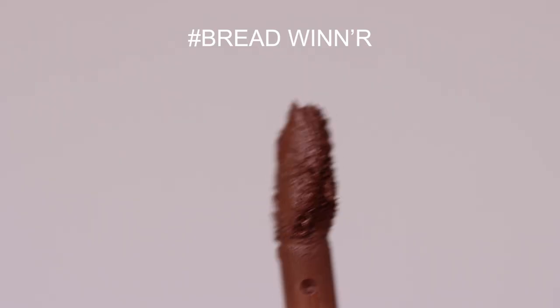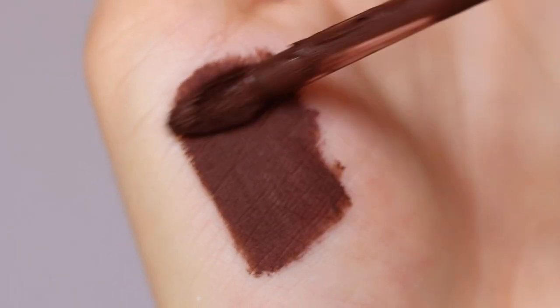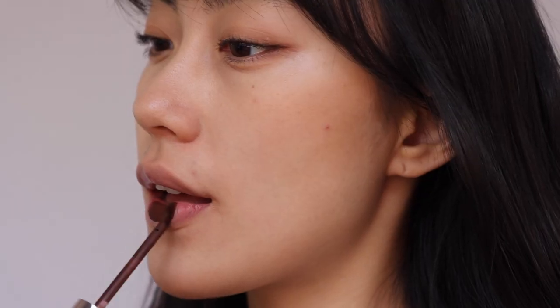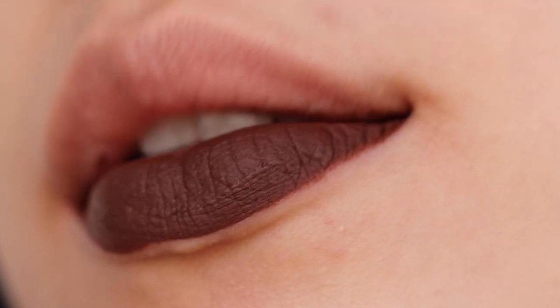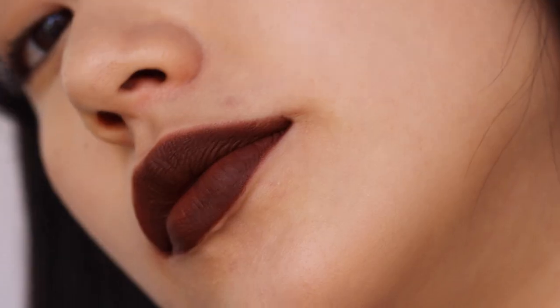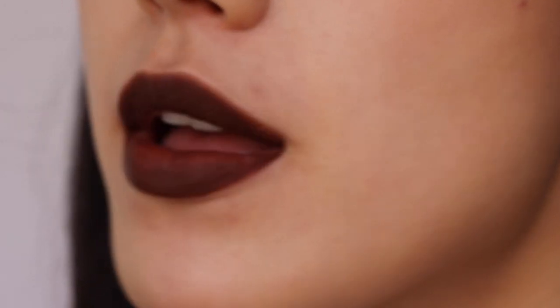The third shade is the Breadwinner, a chocolate brown shade. It really delivers power to my lips as soon as I applied it. It is almost my first time wearing such a dark lipstick, so I wanted to create a look I had never done before — I styled my hair to achieve a 90s vibe.